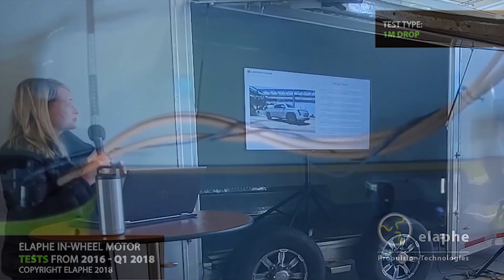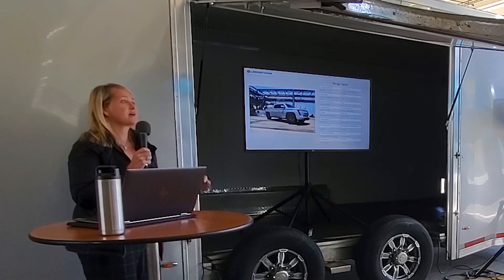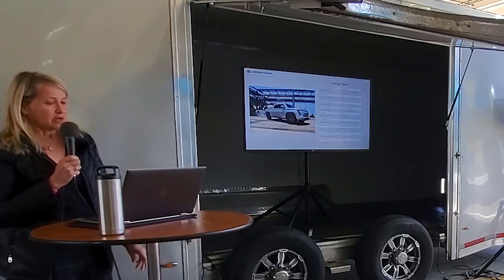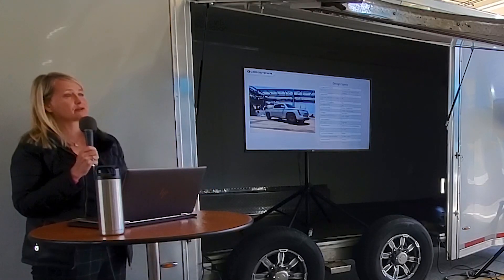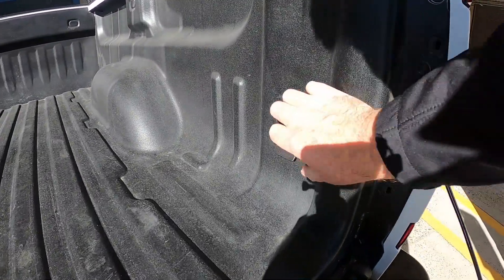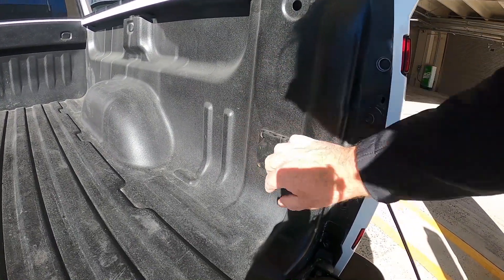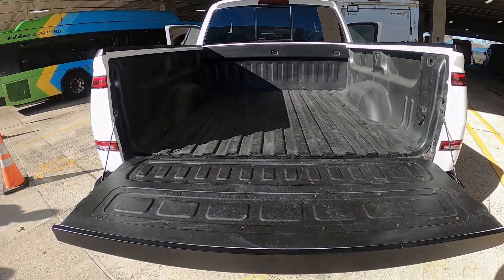The base price of the vehicle is $52,500 — that is before the $7,500 federal tax incentive. It is warranted for three years bumper-to-bumper, and the battery warranty is eight years, 100,000 miles, which is fairly standard for EVs. We do have an outlet in the bed which fleet customers can use to power up their power tools, especially if they're out on a job site without access to electricity. It is a 110-volt outlet.